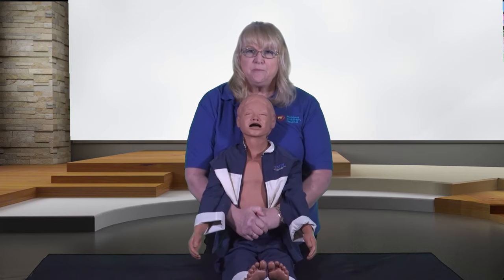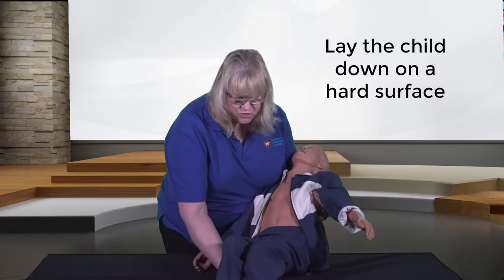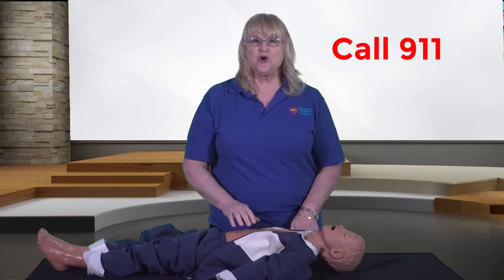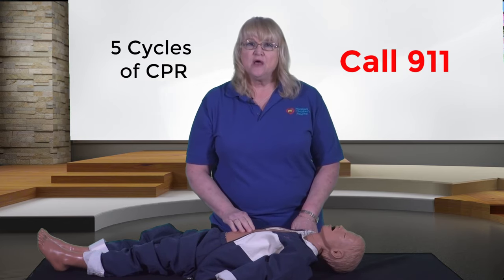If the child becomes unresponsive, lay the child down on a hard surface such as a table or on the ground. Yell for help: 'Help! Someone call 911!' If you're alone, you'll need to provide five cycles of CPR, then call 911. Put the phone on speaker so emergency staff can guide you.